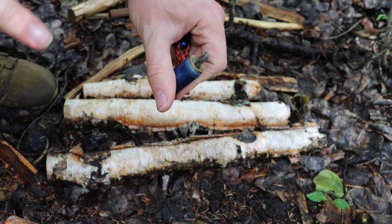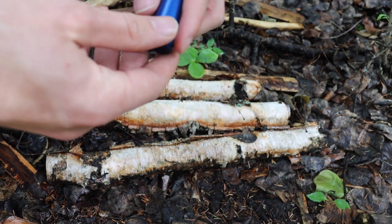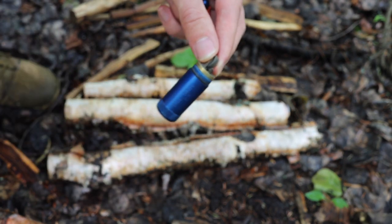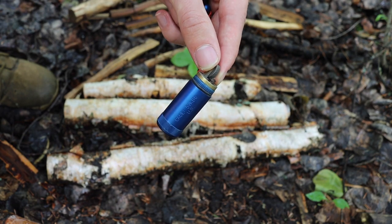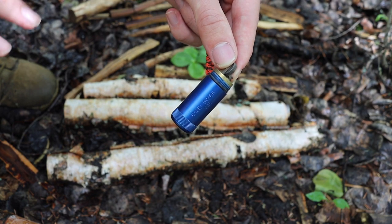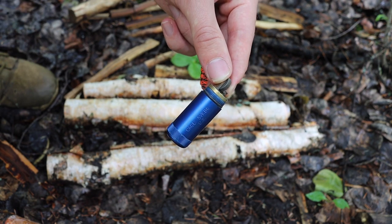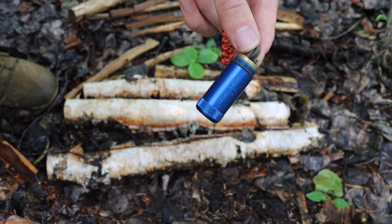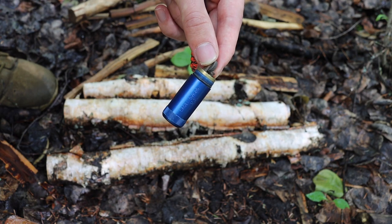The ultimate reason why I think this is a very bombproof lighter is that it does not use pressurized gases or electricity. In Alaska, especially in our winter months, electricity and battery-powered things, as well as pressurized gases like butane, do not do very well out in the wild.